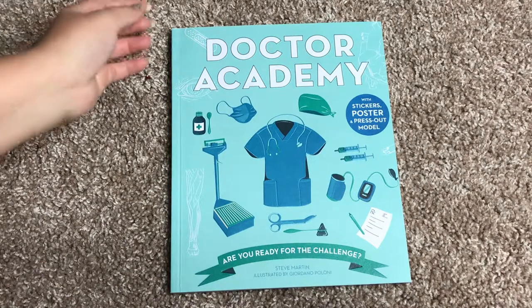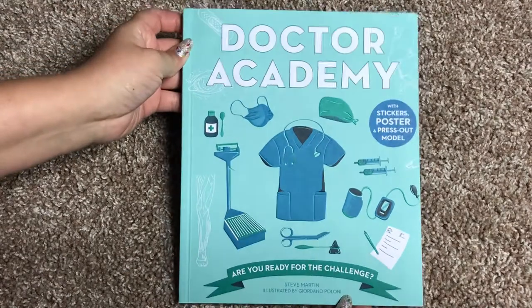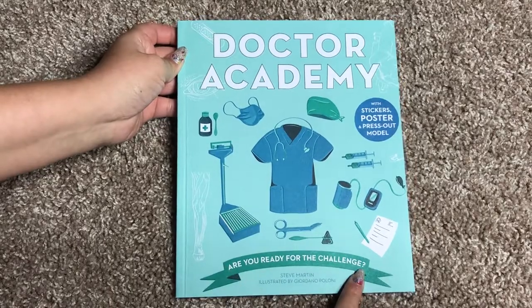Hello! Welcome to Usborne Books with Laura. This is Dr. Academy. Are you ready for the challenge?